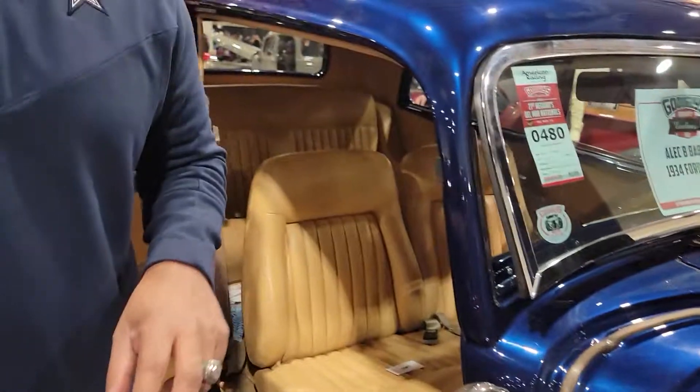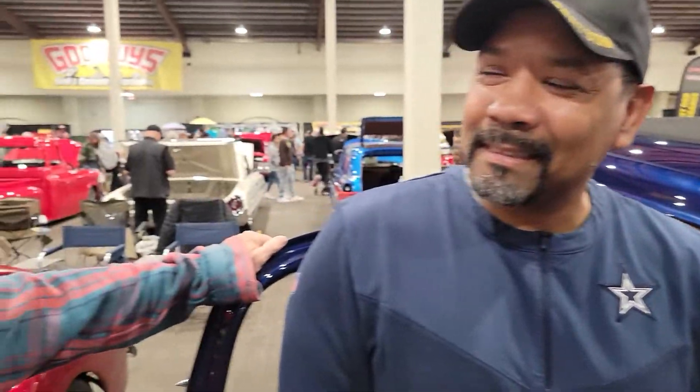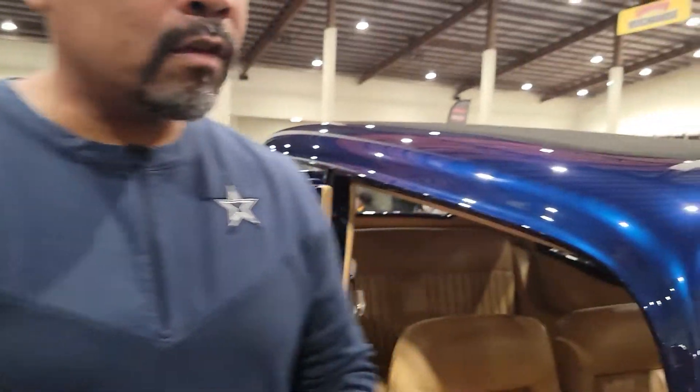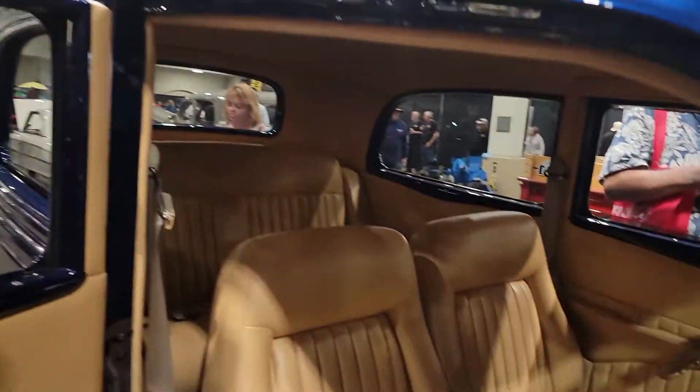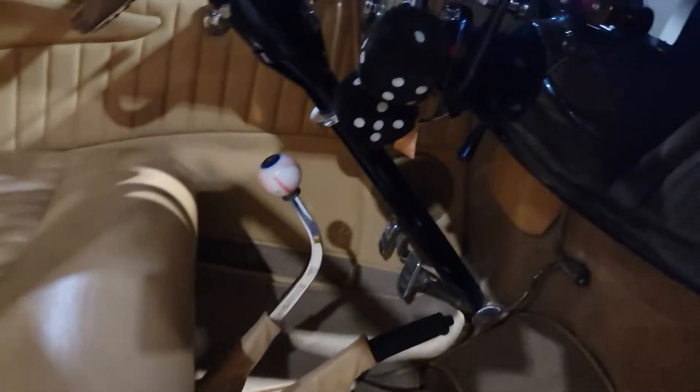So from the original Pontiac 389, he bored it out and punched it to 406. That makes it interesting, because now — what's the name of the car? The 40X — the 40X Ford with Pontiac. All right! And if you look at this interior, English leather, put together by Randy over at Hot Rods and Custom Stuff.